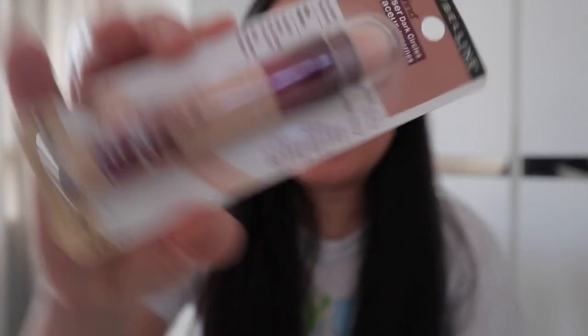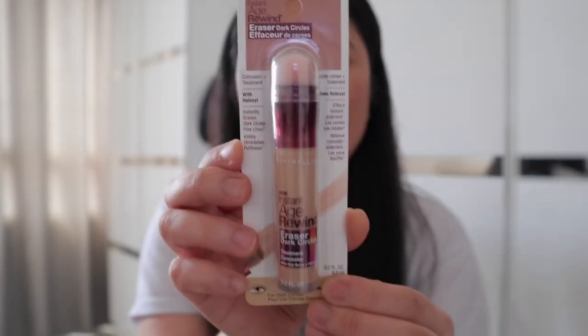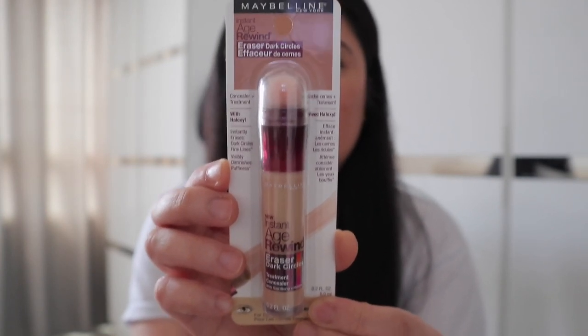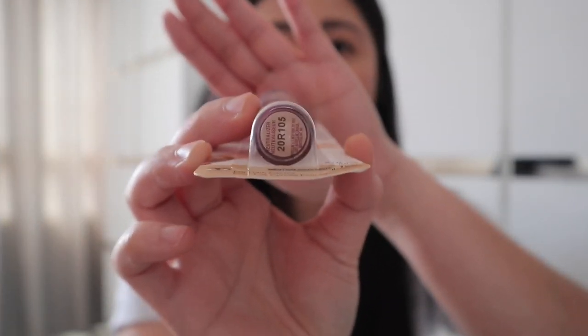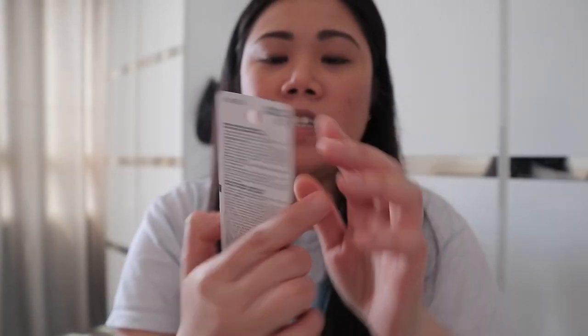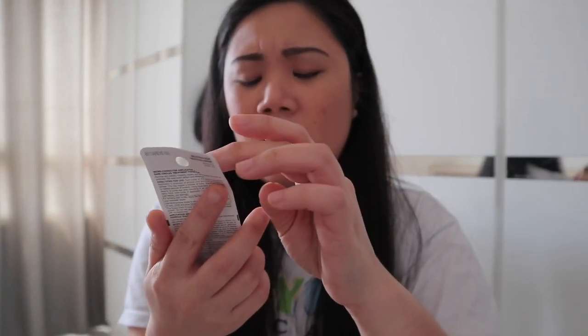Ito guys yung packaging niya. Hindi ko pa siya nau-open. Micro corrector applicator. It is dark circles treatment siya, in the shade of neutralizer. This is Maybelline pa rin. Ang nakalagay dito, it instantly erases dark circles and fine lines. Tignan natin.